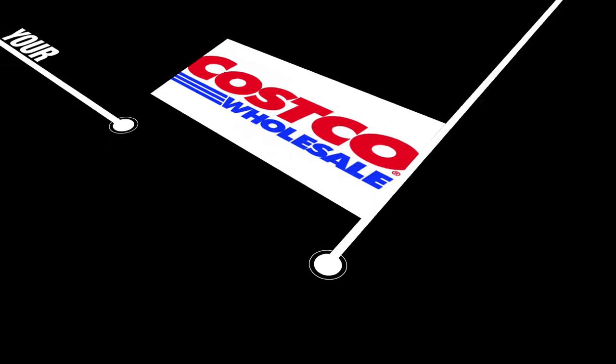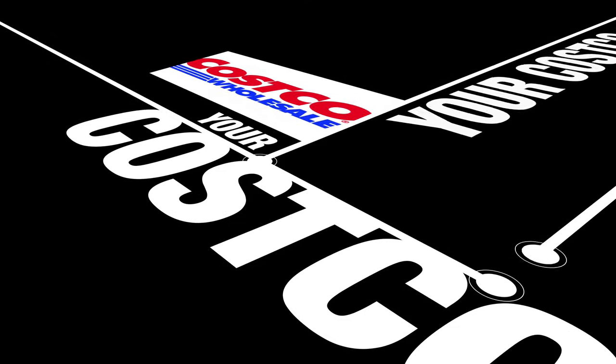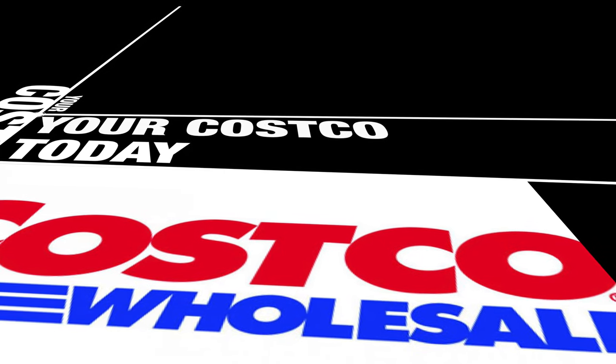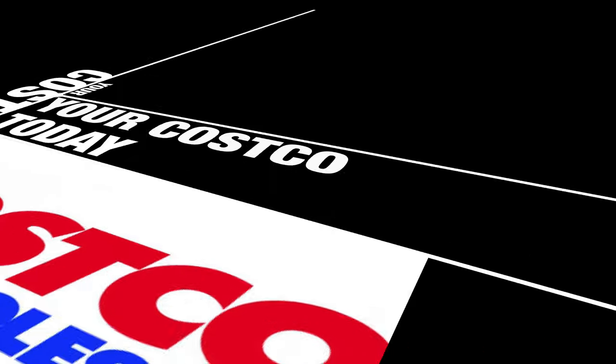Hey guys, thanks for tuning in to another episode of Your Review Channel — another episode at Costco today. Costco does sell prepared foods, a ton of them. Let's shop with me and take a look at them right now.